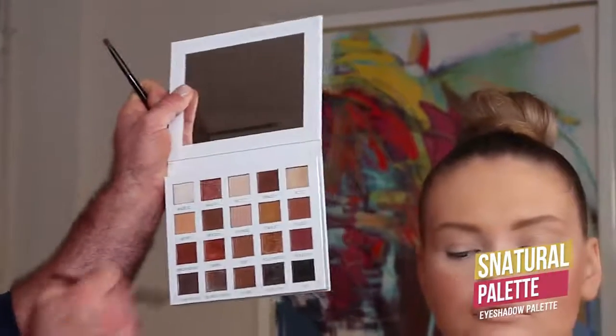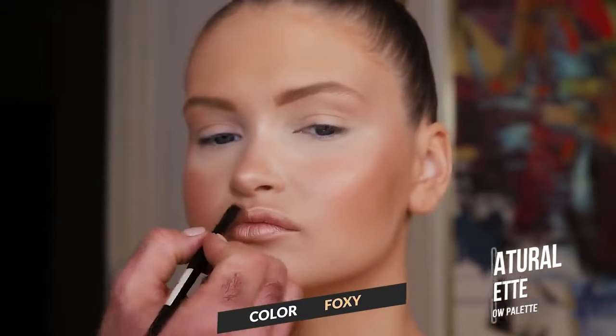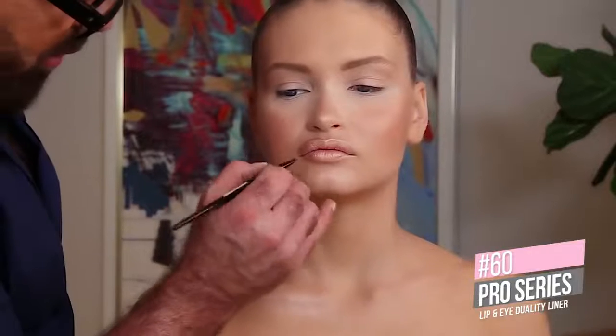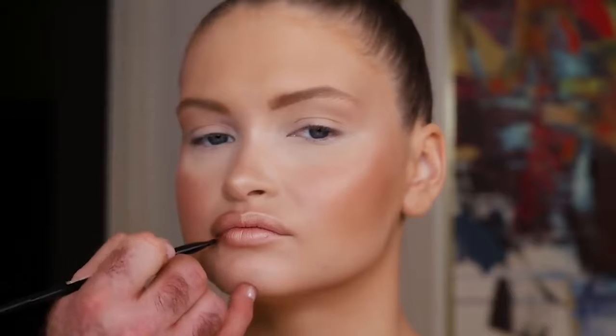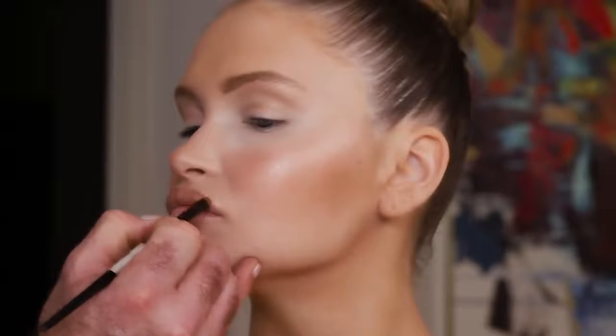I'm using this natural palette. I'm actually using the color Foxy as a little bit of a lip liner right now. I'm making it a little bit darker on the inside corner, just so you guys can see. Just a little fun thing that you can do — you don't have to do it.